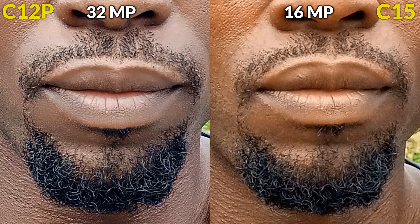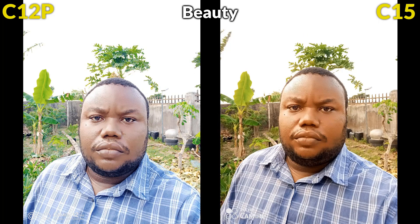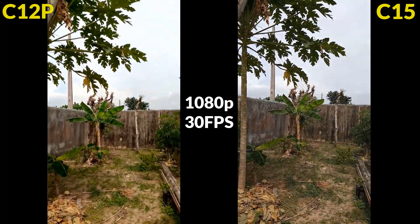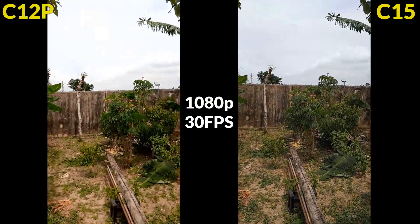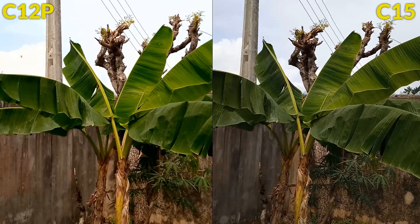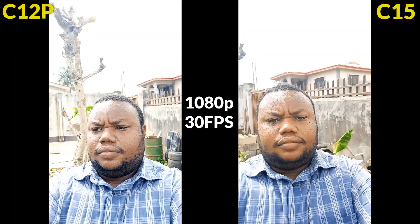The 16MP punch-hole selfie camera in the Camon 15 surprisingly looks better than the 32MP waterdrop AI selfie camera in the Camon 12 Pro. But if you zoom in, the Camon 12 Pro has more detail thanks to its higher resolution. The Camon 15 keeps raw details with natural colors, while the Camon 12 Pro's selfie images look washed-out, oversaturated, and unnatural. Video quality on both looks good, with the Camon 15 giving natural colors and the Camon 12 Pro oversaturated ones. Stabilization is good on both phones, but the Camon 15 is more stable. The front camera on both is also okay.